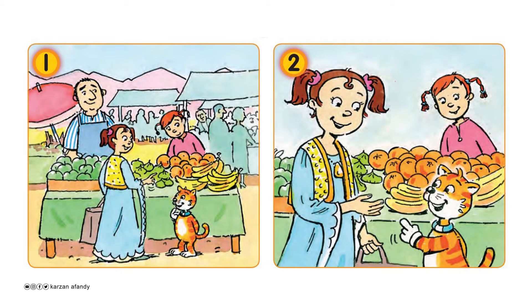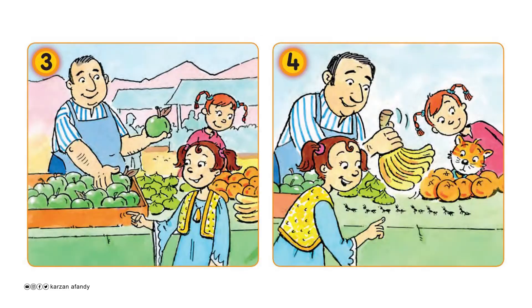Oh, look! Figs and oranges! Yes, lovely! What's this? It's a banana. Hello. Five apples and ten bananas, please. Thank you.